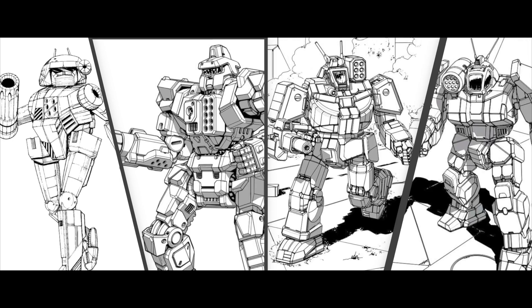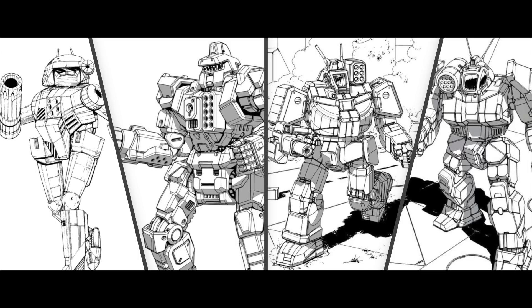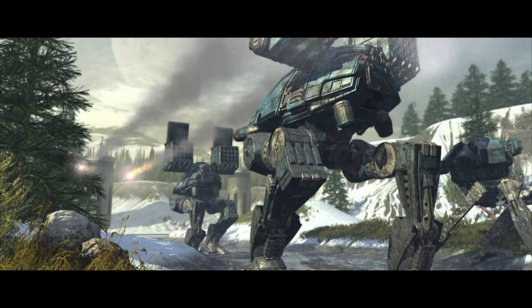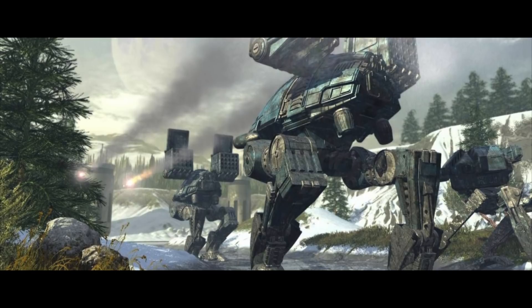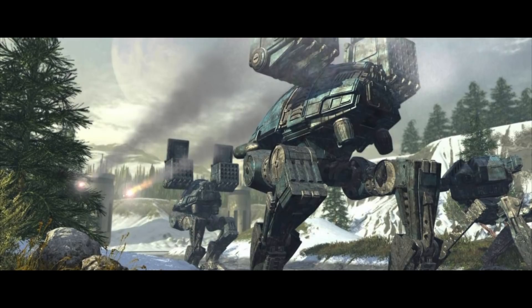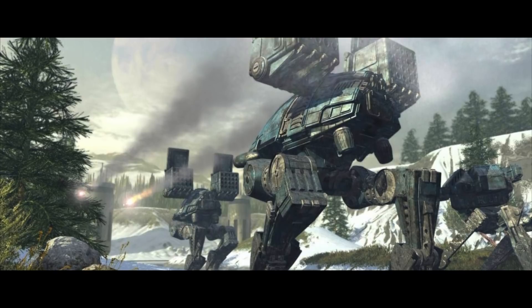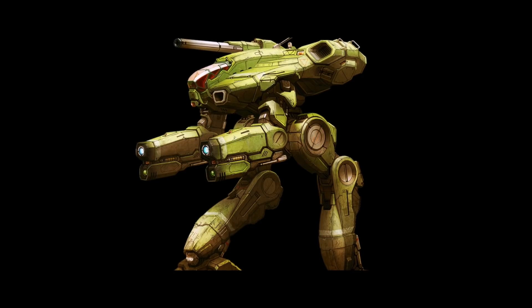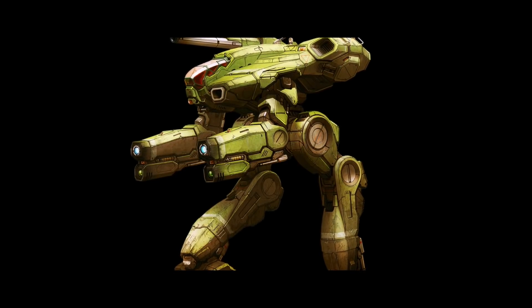The most well-known medium mechs are the Vindicator, Centurion, Wolverine, Nova, Griffin and Phoenix Hawk. Heavy mechs are designed for frontline combat and weigh from 60 to 75 tons. They are somewhat less versatile and generally slower than medium mechs, but have much heavier armor and combat payload. Capable of delivering sustained fire at long ranges while retaining sufficient mobility, they are formidable and powerful opponents. Some designs are adapted to specific combat roles, which greatly improves their unit's combat performance but makes them a poor choice in one-on-one situations.